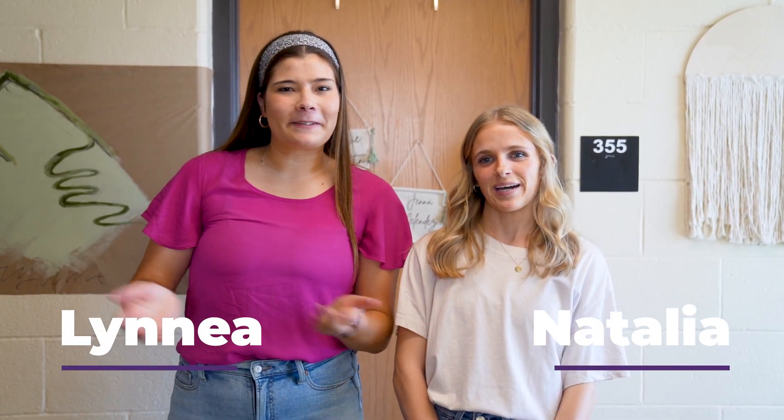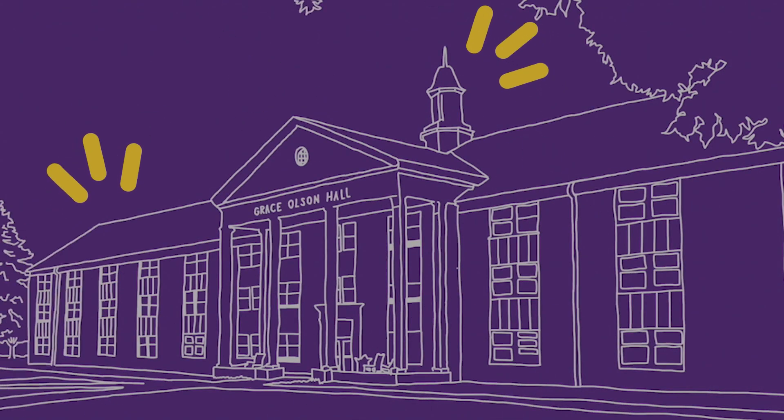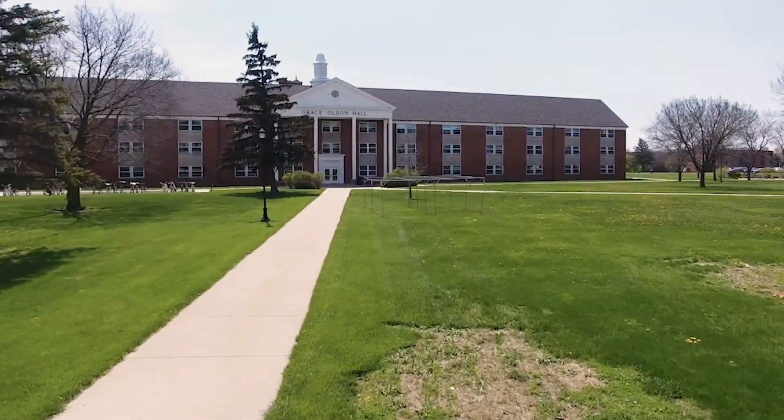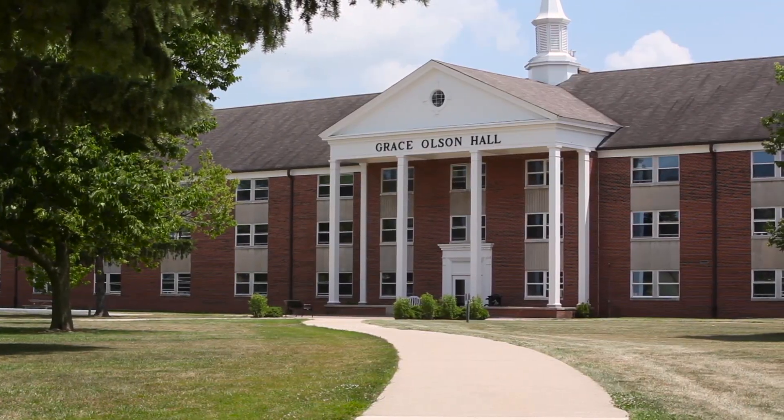Hi guys, my name is Linnea and my name is Natalia, and welcome to Grace Olsen Hall. Most girls call this hall Olsen and it is home to over 300 women of Taylor University. It has three different floors and represents eight different wings being west, center, and east.